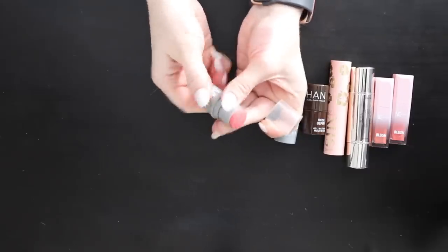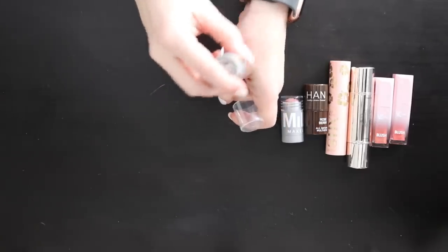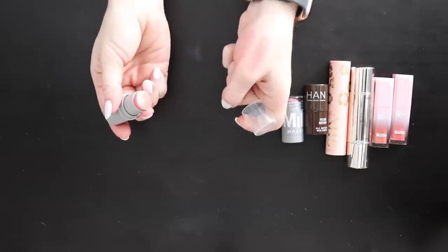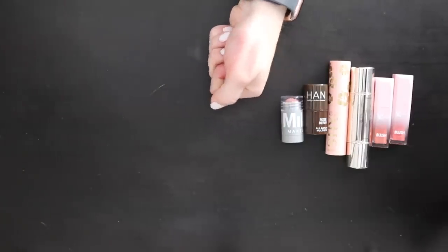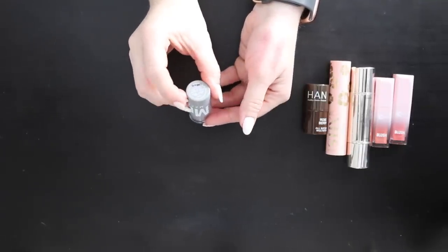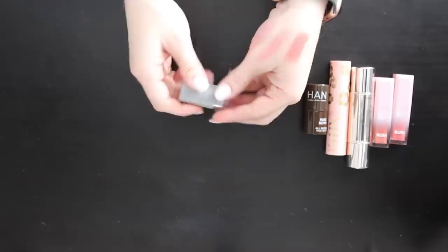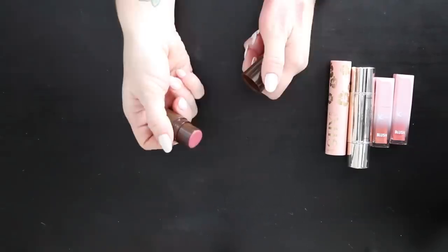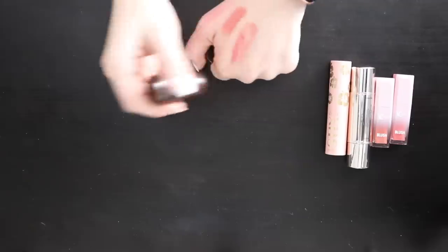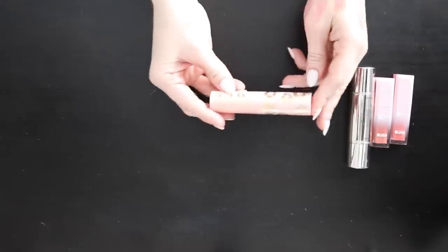Another Milk lip and cheek in Work swatches really pretty, so I'll keep that in my collection. The Han Roseberry All Natural Multi-Stick isn't a shade I'd gravitate towards and it's kind of crumbly, so I'm throwing that away. With cream products I don't give them to friends — I just throw them away because of germs. The ColourPop Blush Stick in Shell Out is really pretty — I'm going to keep that one and play around with the blush sticks more.